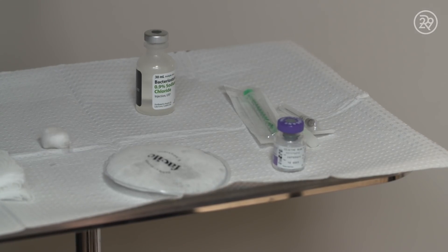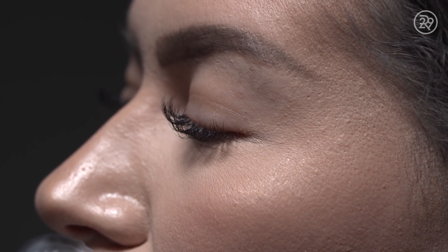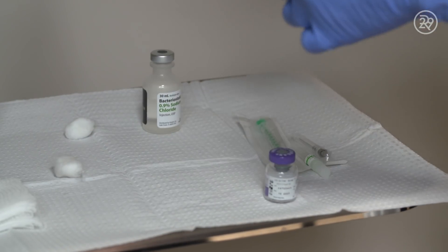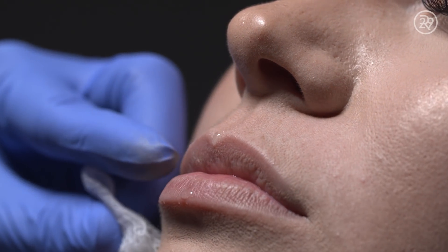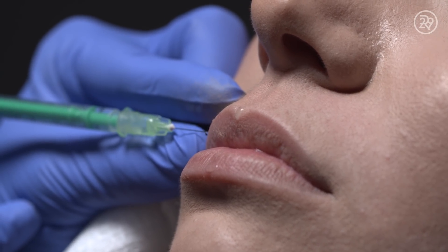I'm going to draw up the amount of Botox units that Jordan specifically needs — just four units, which is a very small amount of liquid. Next, I'm assessing where my injection points will be by asking Jordan to make a pucker face. When I see her pucker, I can see I need two injection points per side.